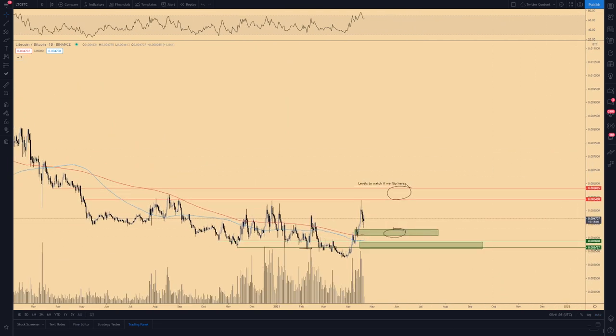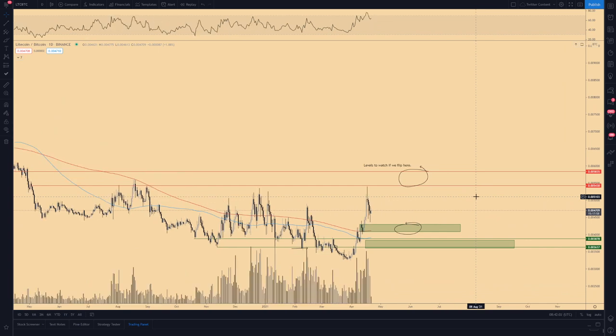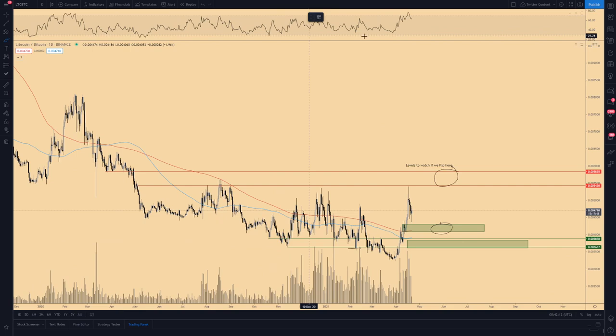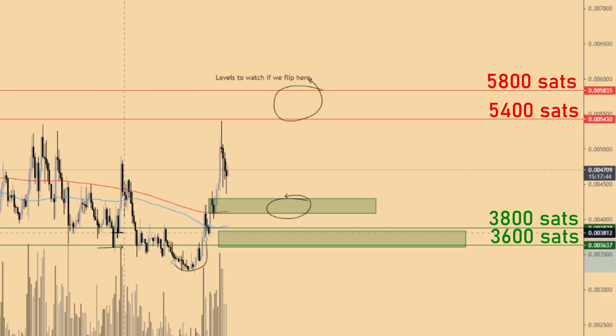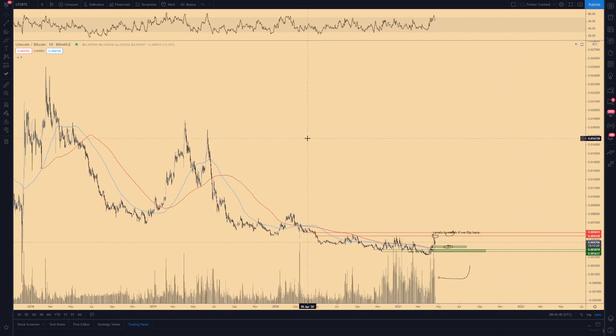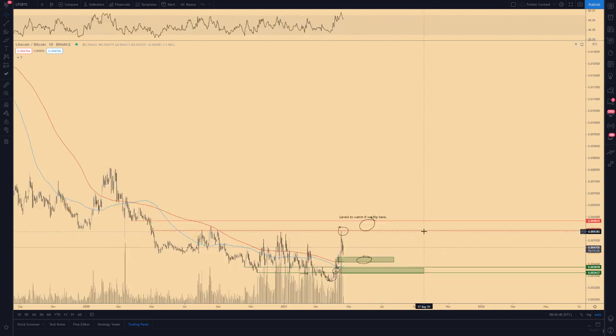I'm only interested in assets that still have a significant run ahead. The first one is Litecoin, also called the silver of cryptocurrency. We saw a bullish divergence on higher time frames, we broke back into the range construction, flipped previous resistance to support, tested that critical area again, and then accelerated upwards. There was a first rejection at resistance, which seems quite normal. Looking at the bigger picture, there's a massive accumulation zone, and we're also flipping the one-day and two-day MAs.